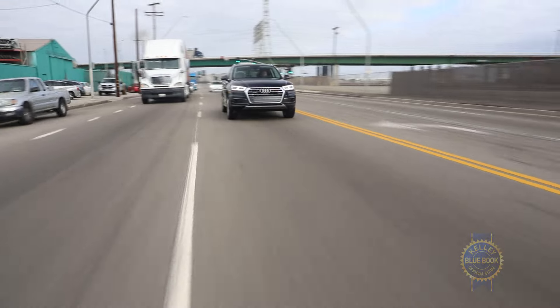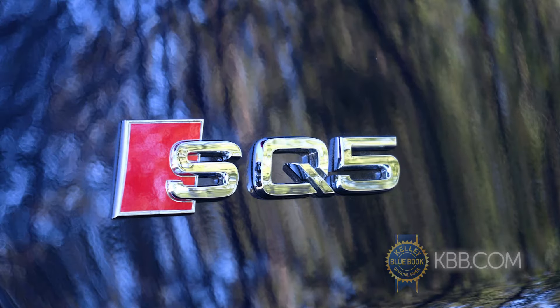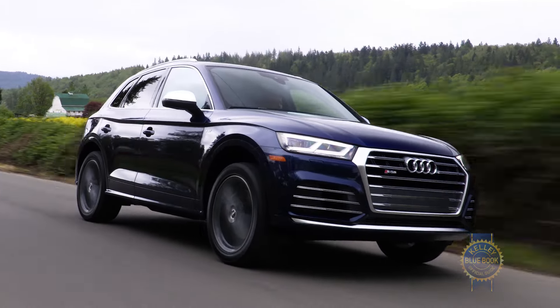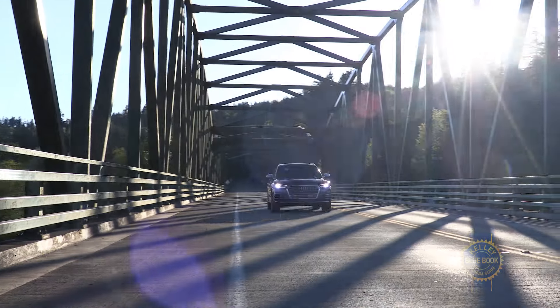If you crave an even quicker Q5, your wish is granted by the Audi SQ5. With a turbocharged V6, 8-speed automatic, action-packed styling, and an adaptive air suspension, the roughly $55,000 SQ5 is a seriously fun way to SUV. Yes, I made SUV a verb.